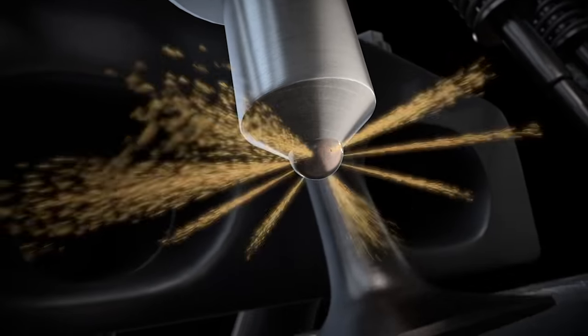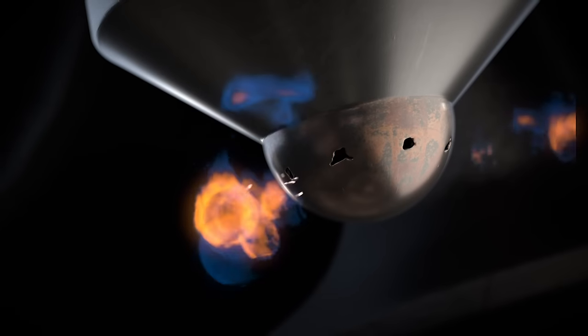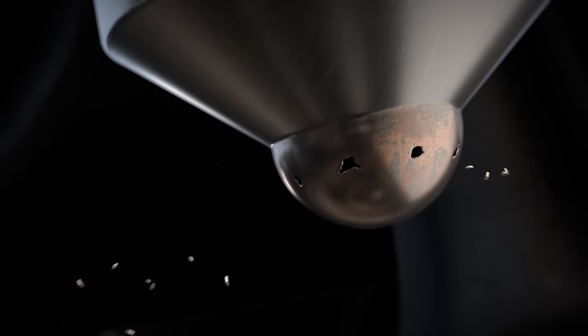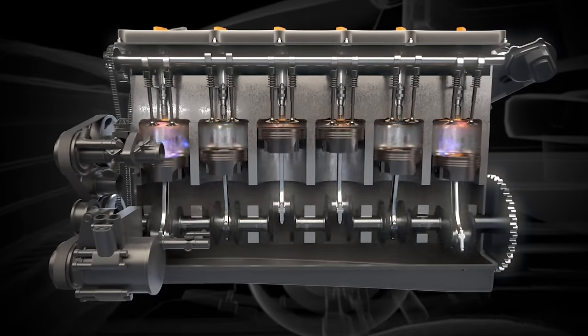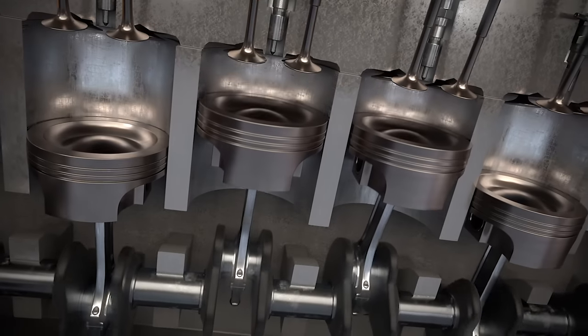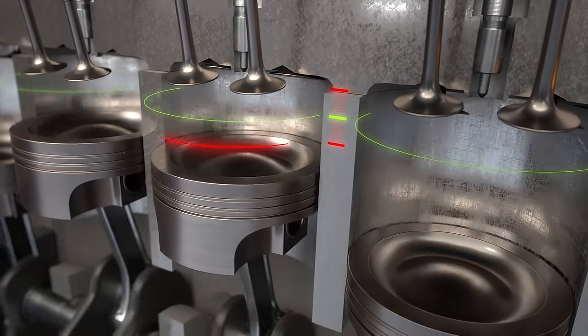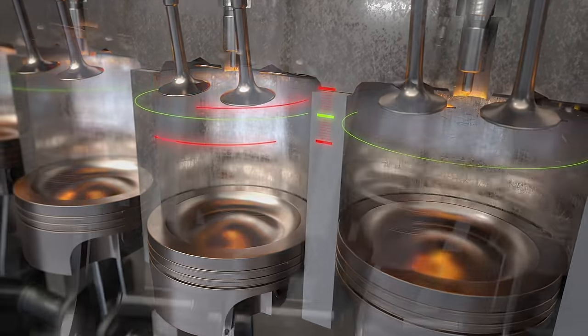When combined with high pressure in the fuel, the injector orifice is exposed to a cutting torch effect, damaging your injectors even more. This air can also retard the timing of your injectors, leaving less time for the fuel to properly atomize across the piston and causing more heat concentration that will damage your pistons.